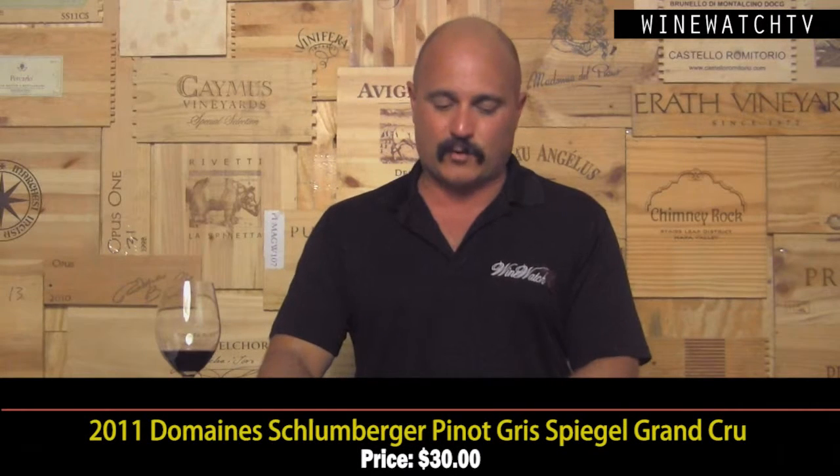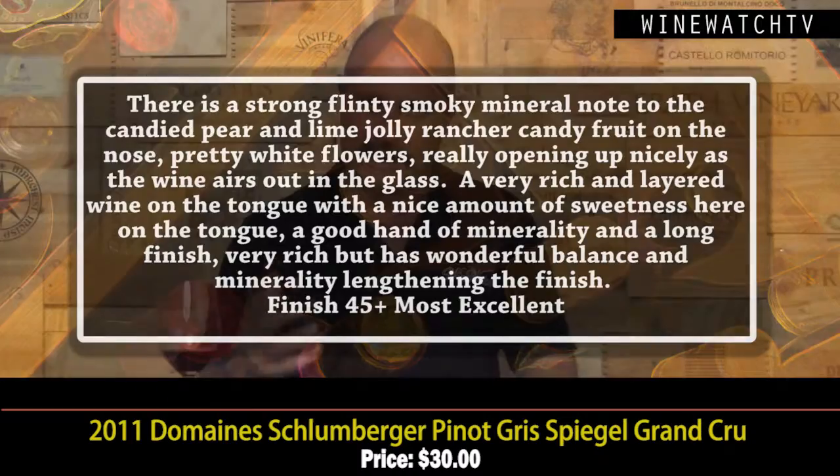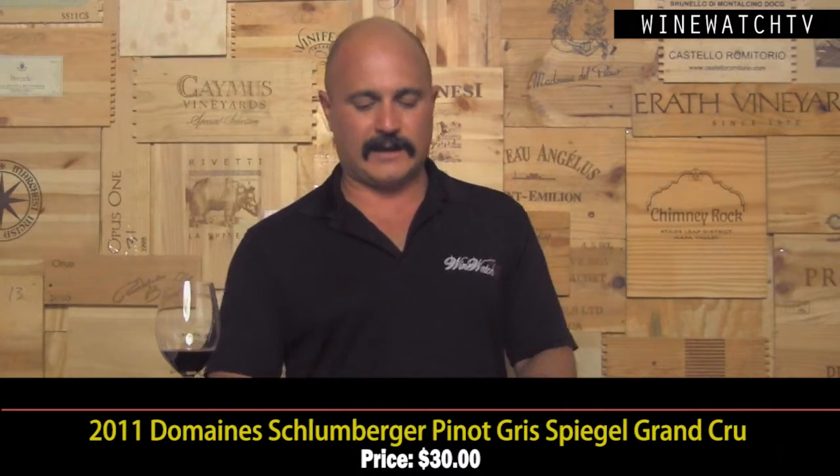Domaine Schlumberger up next — the Pinot Gris Grand Cru for 30 bucks. What a great value this one was; this may have been the best value of the whole tasting. Really strong mineral character on the nose, flinty notes, candied pear, kind of lime jolly rancher fruit, pretty white flowers, really opening up nicely on the second day. For 30 bucks, what an incredibly rich and layered wine on the tongue — a little bit of residual sugar like most Alsace wines, but a lot of acidity to match. A long layered finish; you could keep this wine for 10 years easily.